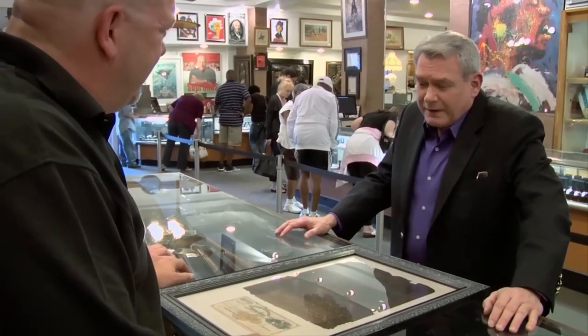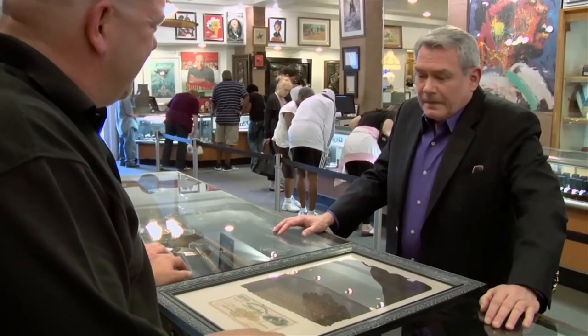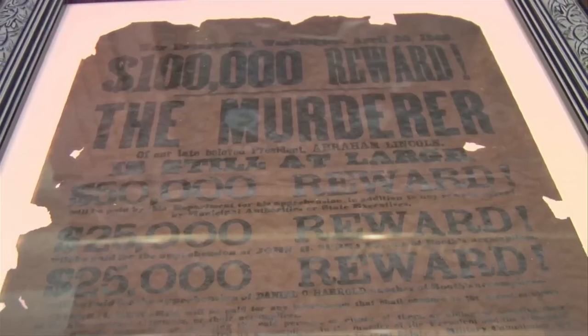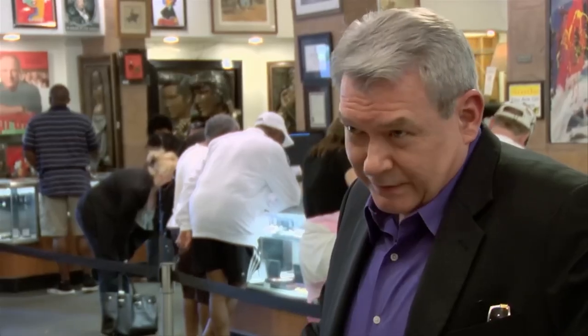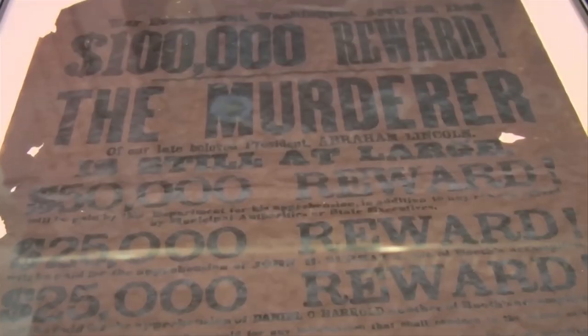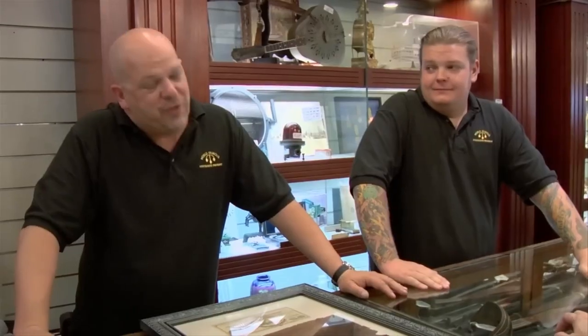A customer brought in a huge framed John Wilkes Booth wanted poster — after the assassination of Abraham Lincoln. Rick tells him this is a very important part of American history. The capture of John Booth was one of the most intense chapters in American history, and the original posters are very rare and expensive. I bought this from a collector in Illinois — there's only about 30 or 40 of these in existence. John Wilkes Booth shot Abraham Lincoln at Ford's Theater, then jumped down to the stage and escaped. It was just a massive shock to the country. When it comes to putting a price on something like this, condition always matters.